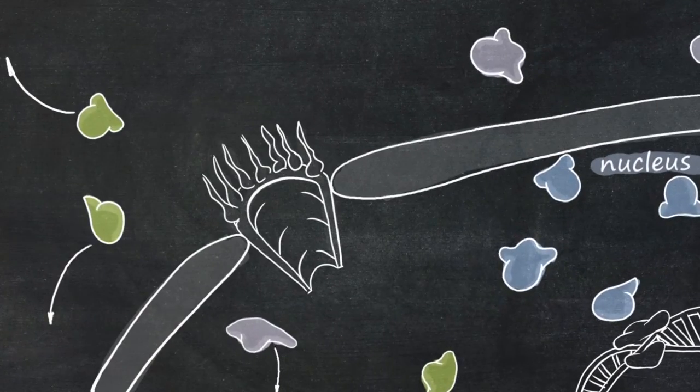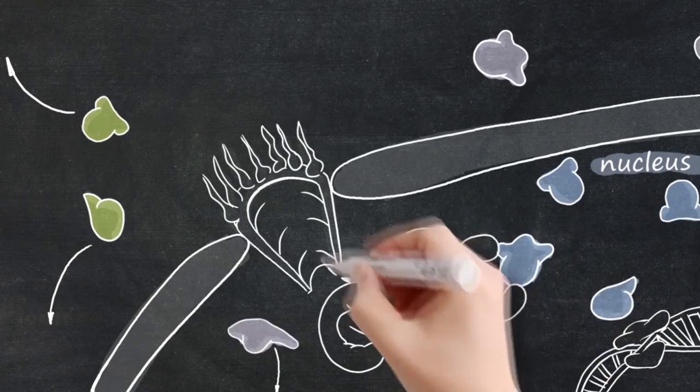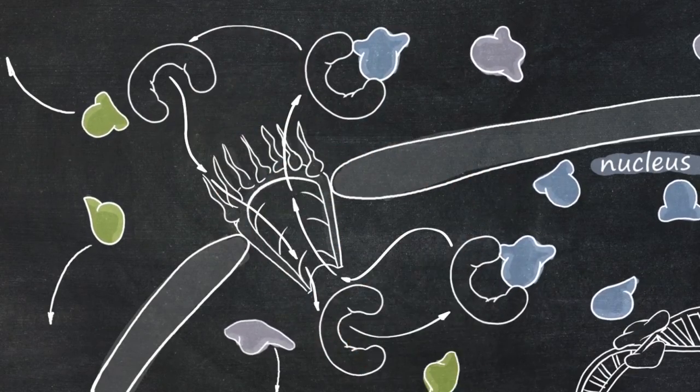XP-01 is a critical transporter, which shuttles over 200 different proteins from the nucleus to the cytoplasm.